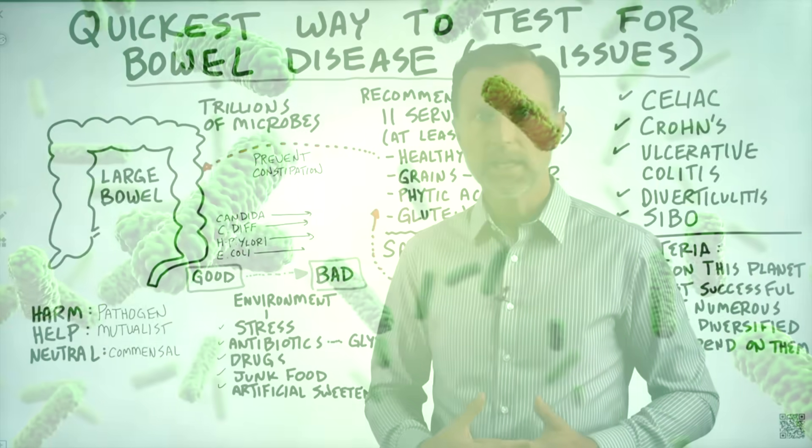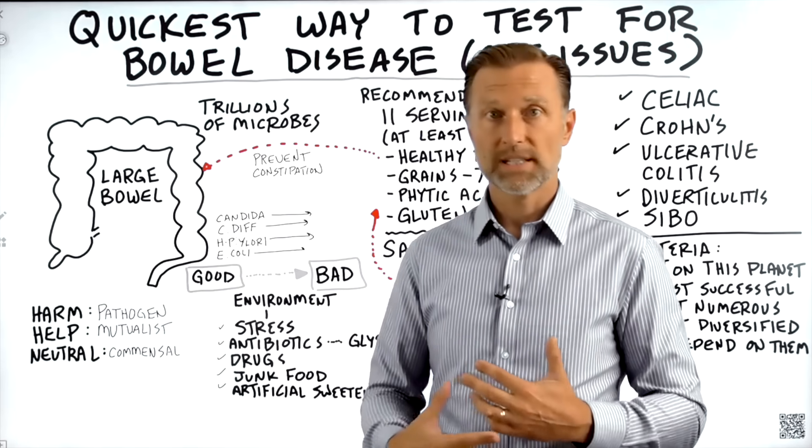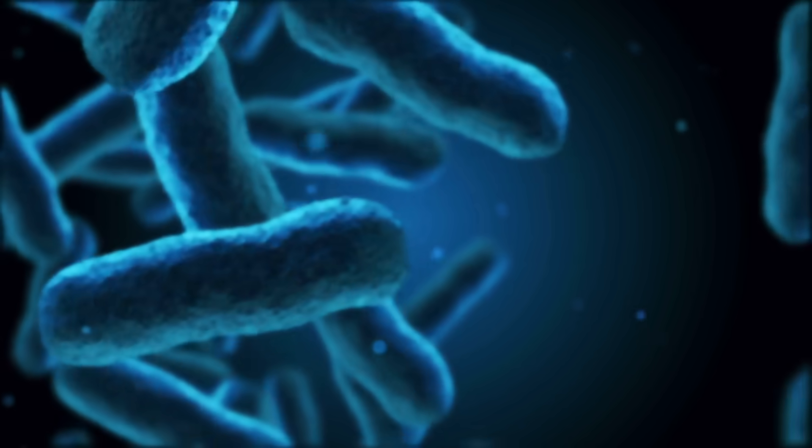You have trillions of microbes in your gut, and there could be some alteration in the amounts or the type of microbes. You might have too little good bacteria and too much bad bacteria.